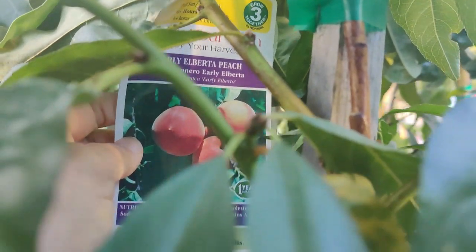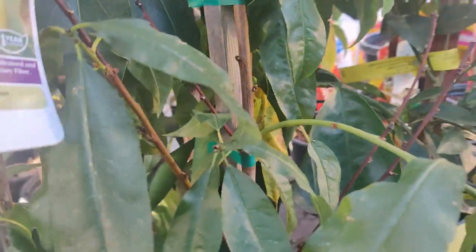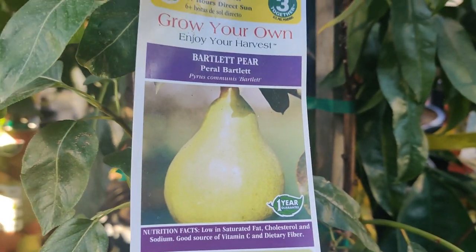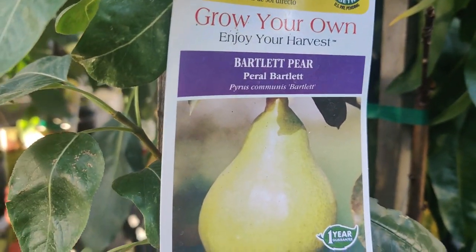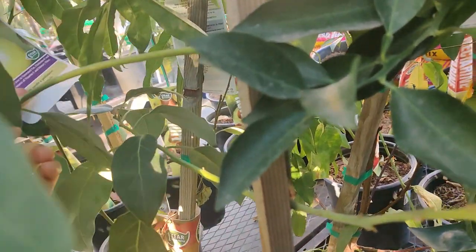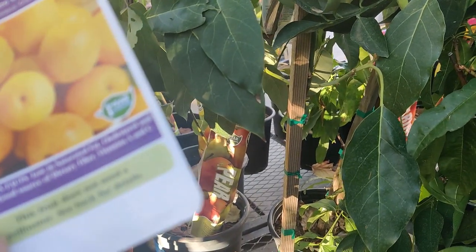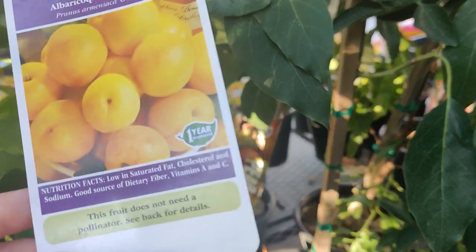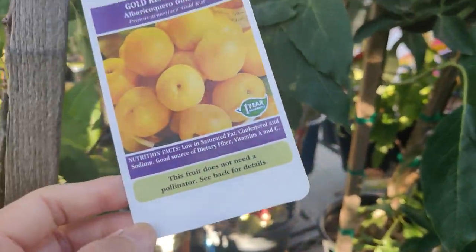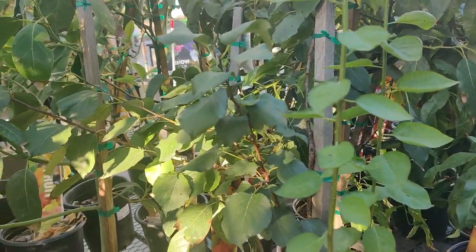Early Alberta Peach. Bartlett Pear — they have quite a few varieties of things. The Bartlett Pear is $49.98. Gold Kissed Apricot at $44.98 — these are pretty tall trees, about five to six feet tall. Hachiya Persimmon — this is a variety that you have to wait until it's fully ripe, then it's soft inside and you just slice it open and spoon everything in there. It's like a delicious caramel-tasting soft fruit.